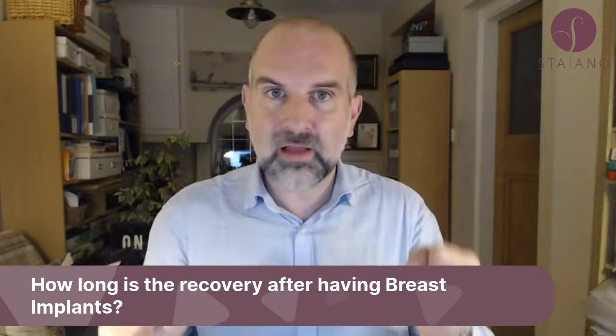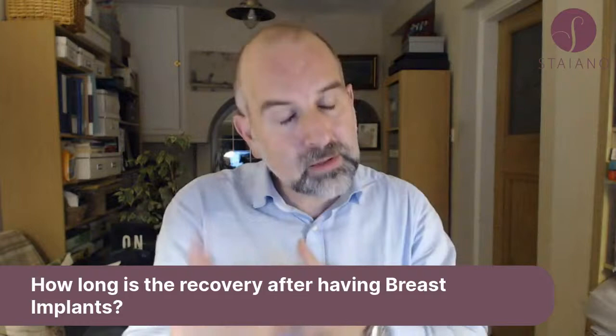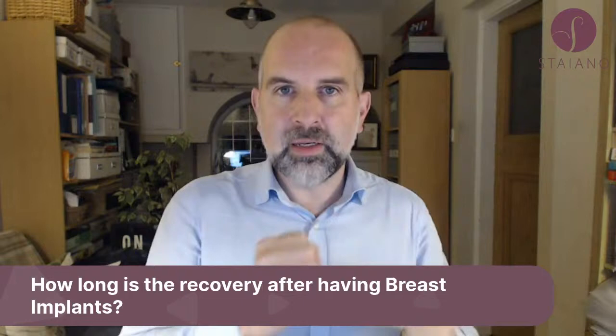In terms of the scar and the settling of shape, I normally say it starts around three months. There's often numbness at the beginning which usually settles, but sometimes it doesn't — as with the earlier patient who had numbness in the lower pole. You're looking at that sort of settling starting at about three months, and it can take six, twelve, or even eighteen months for everything to really properly settle. For immediate work commitments it's just a few weeks.